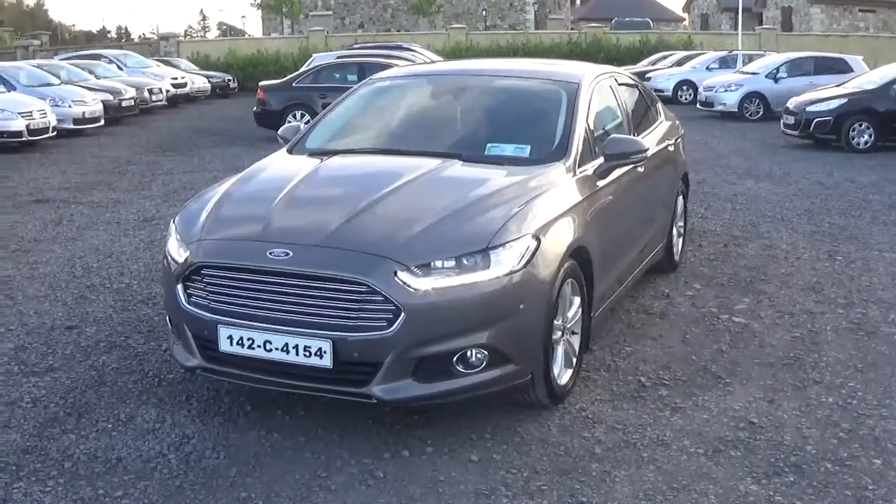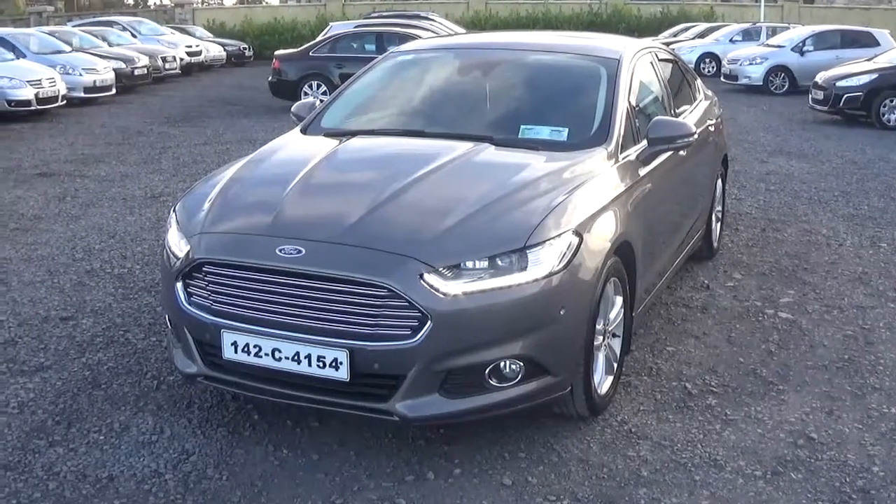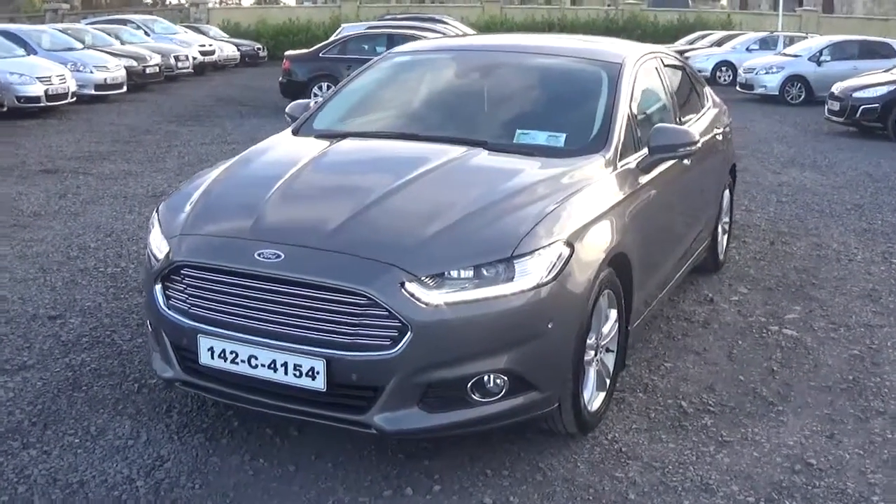Hi guys, just going to give you a quick talk through this 142 Ford Mondeo ZTEC. It's a 2 litre diesel, 150 brake horsepower, absolutely stunning looking car.